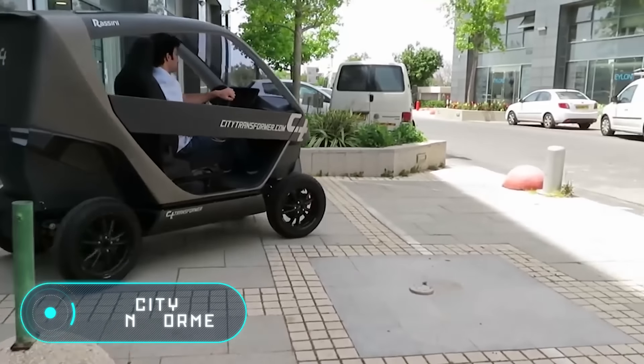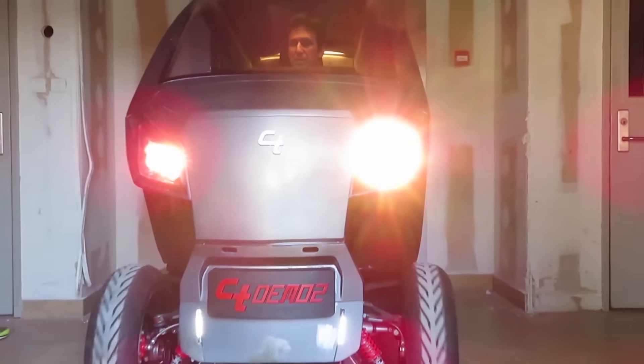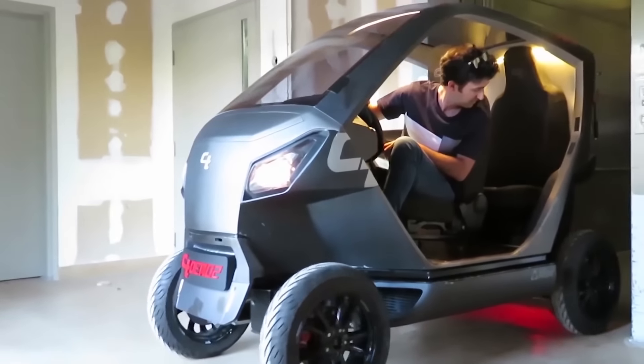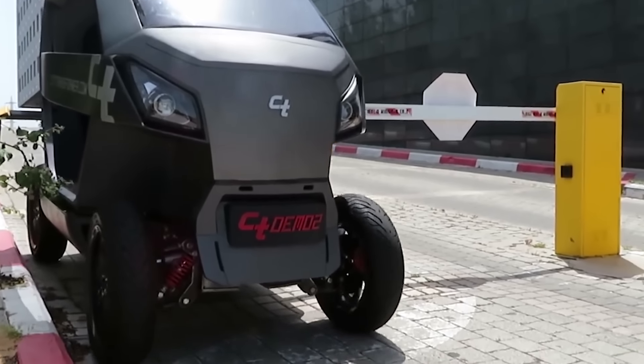City Transformer. One of the biggest problems people face in big cities is the eternal lack of parking spaces. The car you see on the screen is designed to solve this problem. The electric car City Transformer is able to fold.